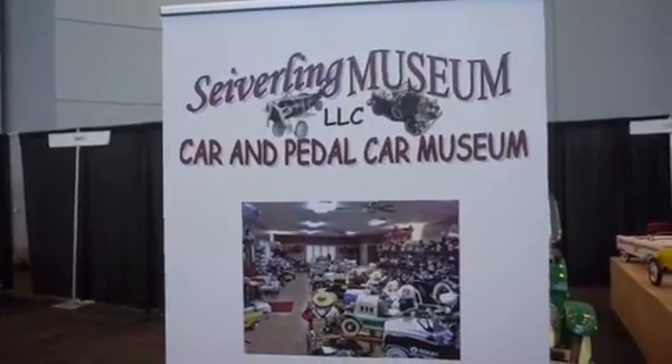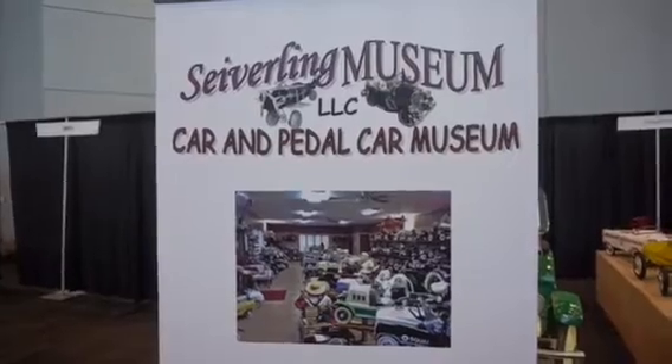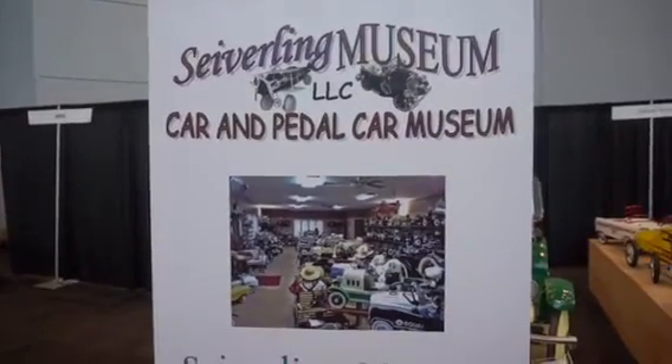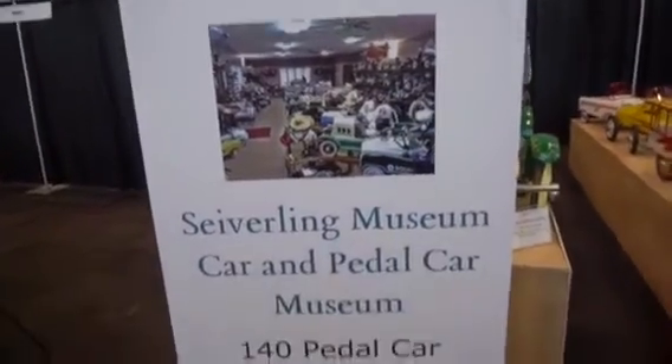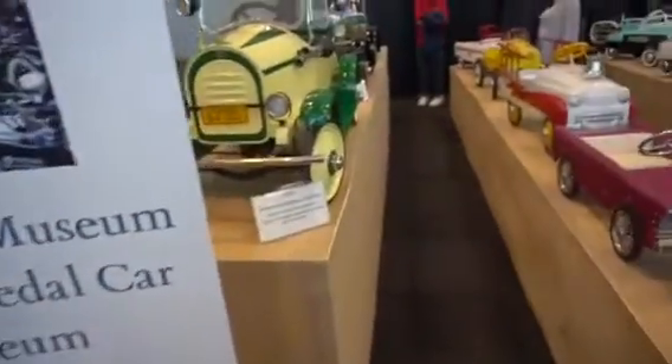All right, this is Tapping Travels. We're going through the New York Auto Show and we're coming across this interesting setup — the Saffering Museum. It's a car and pedal car museum and they are in Ephrata, Pennsylvania. So it might be a place worth checking out.